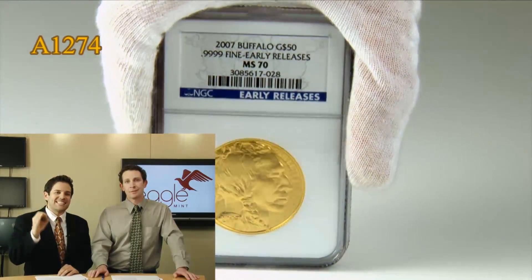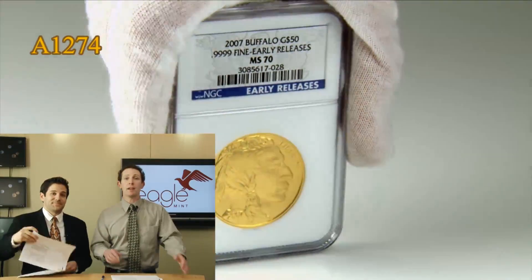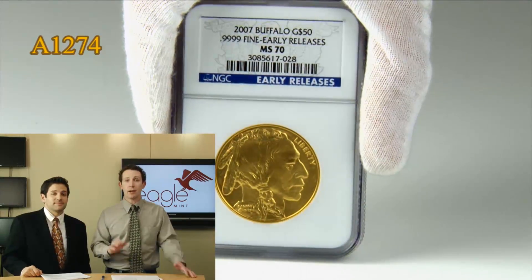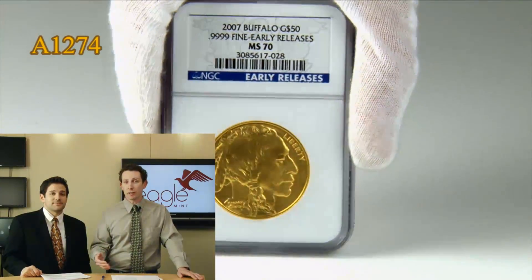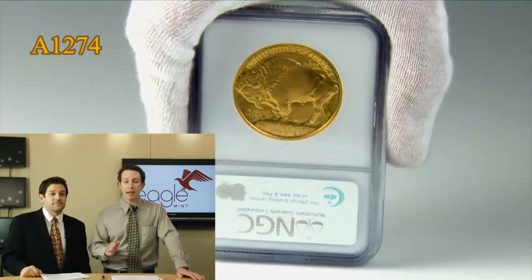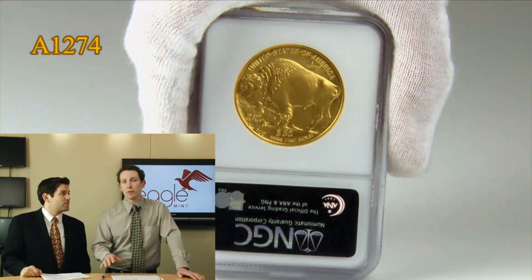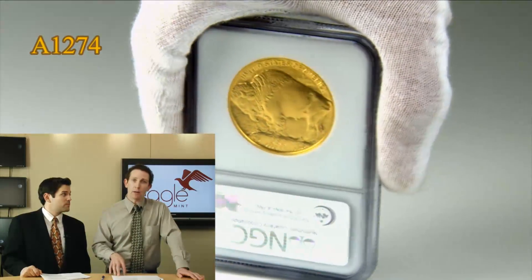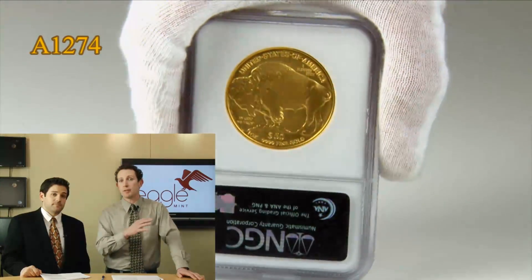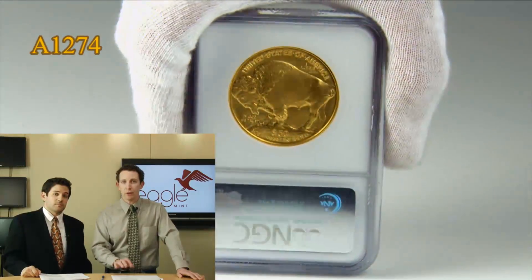It does not get higher than a mint state 70. It's a perfect example. There's nothing more to be said other than you need to order at least one — put it in your portfolio. We do offer discounts and opportunities for you to buy numerous examples of these coins. Put them away. With these economic uncertainties, with gold moving up, these prices on these coins will surely move up as well. So now is the time. We don't have vaults full of them — we don't have many of them around since there aren't many left out there in the marketplace. That's why it's an opportunity for you to own one of these today.